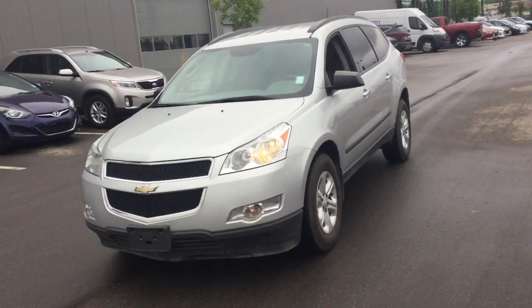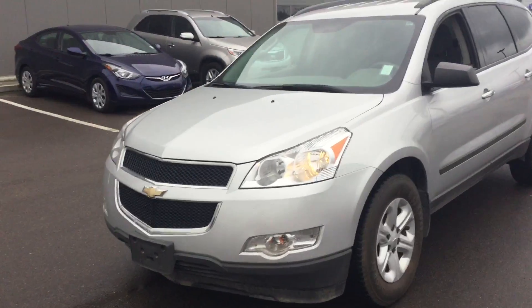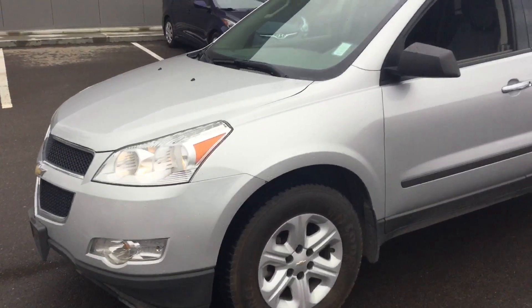Hello, how are you? This is Harun from River City Hyundai. I'm here to show you our 2011 Silver Traverse LS.